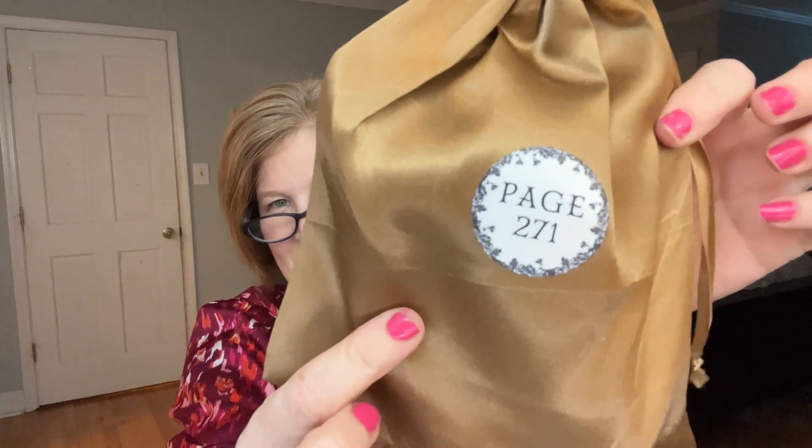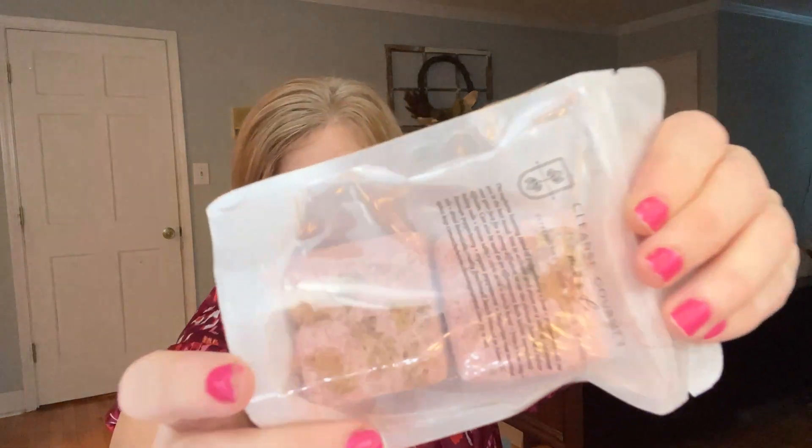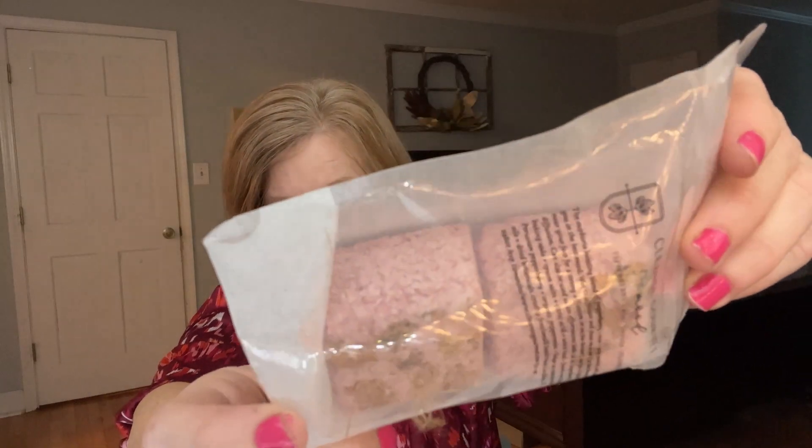Then we have this little brown satin bag — this is page 271. We have two... are these shower steamers? Yes, I think that's what these are. They smell good — oh, they smell really good! They're like minty. So we have two of them.